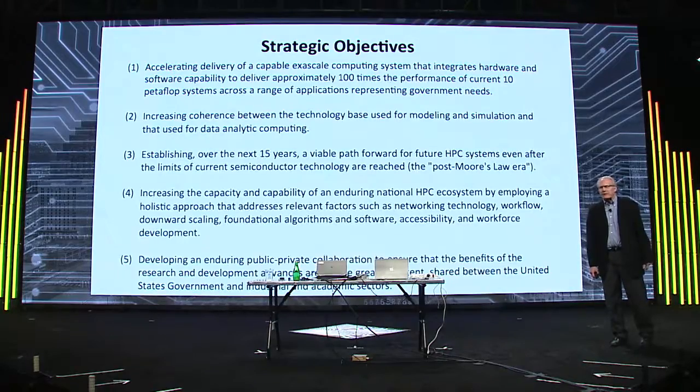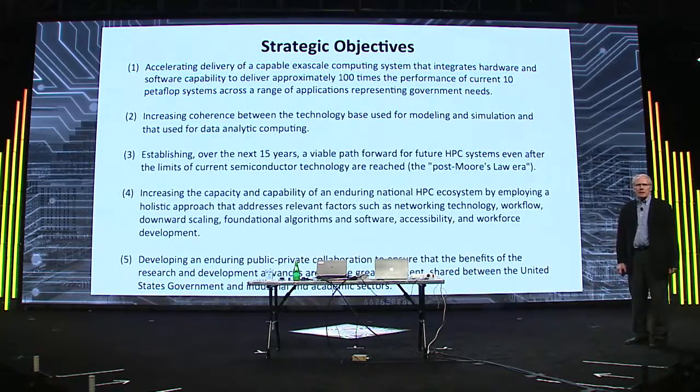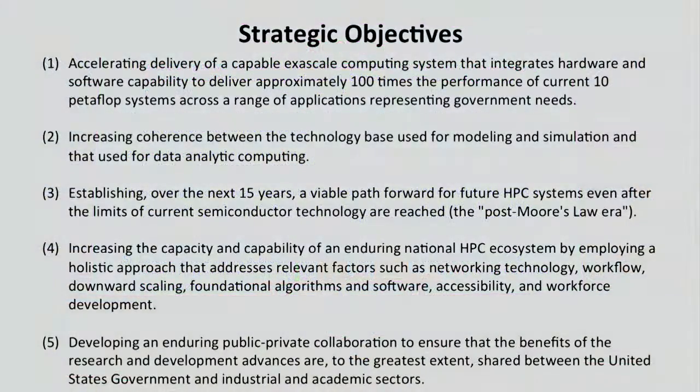The executive order listed five strategic priorities. Roughly speaking, the first was we want exascale computing. The second is we want to combine traditional modeling and simulation with data analysis. We want to make sure there'll be a technology base once current CMOS technology reaches its limits. We want to make the whole system work together — not just the hardware issues but all the software and application issues resolved.